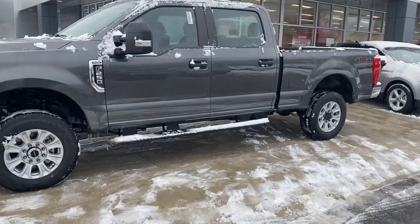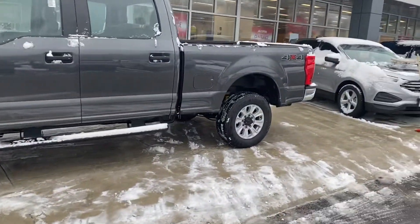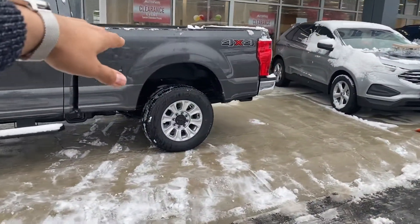This one is a crew cab so you got your full four doors, with your regular six and a quarter bed.